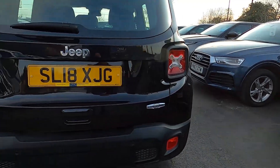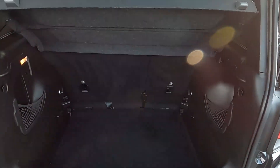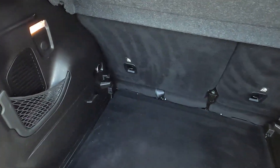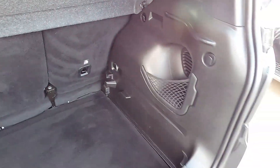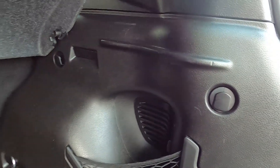You've got rear parking sensors and inside the boot you've got a ginormous area for you to fit shopping, luggage and suitcases in without an issue at all. You've also got a net either side and hooks as well.